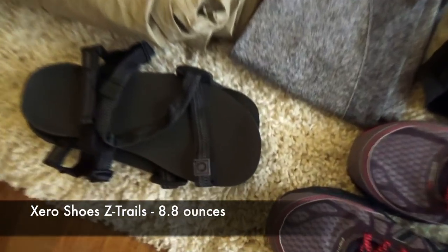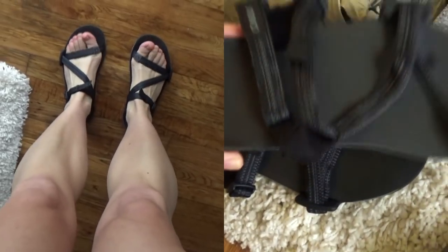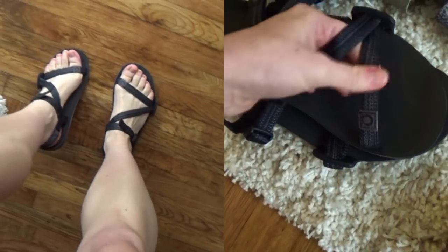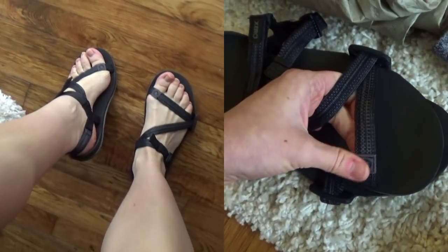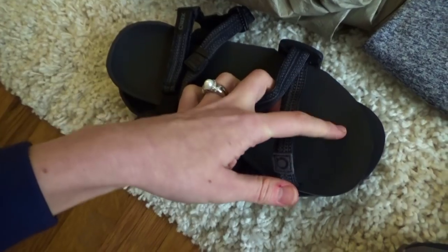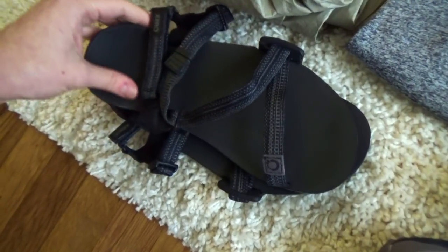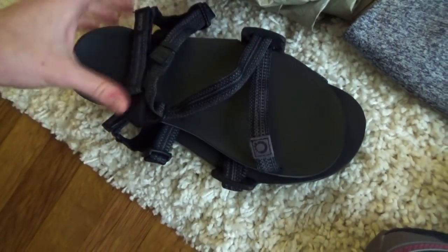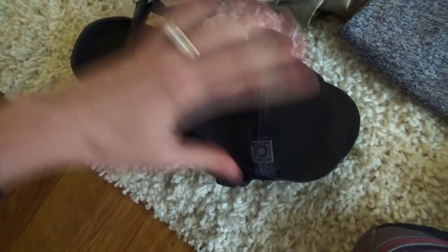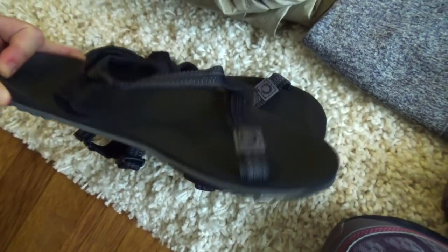I also have my Zero Shoes sandals as camp shoes. I wanted something without a toe post, because on my last lengthy backpacking trip I got blisters between my toes and thong sandals were excruciating to put on. These sandals can be worn with socks and won't irritate any potential toe blisters. They're also super lightweight.